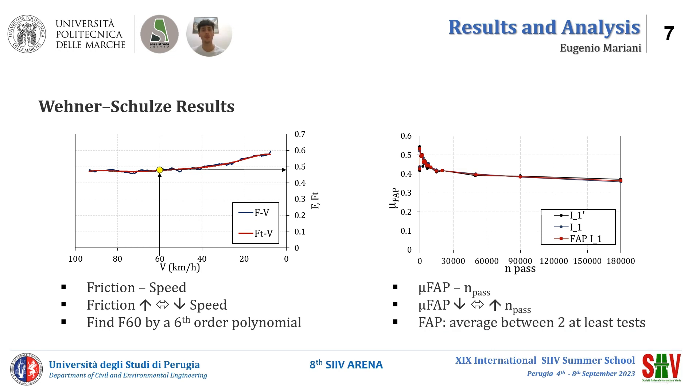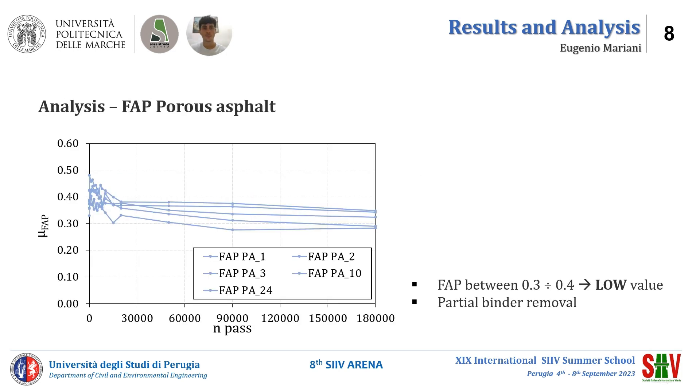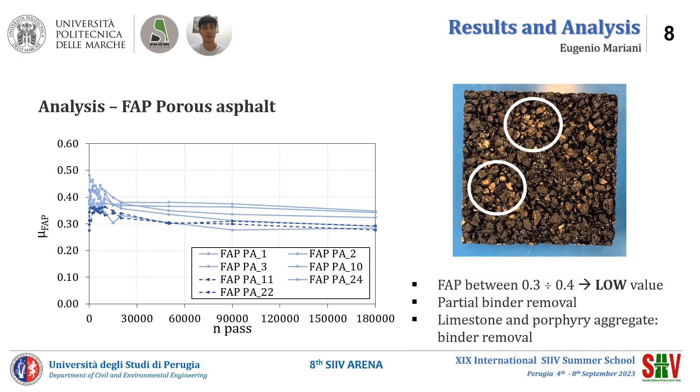The next slide shows different FAP curves for each asphalt mixture. The figure shows the poorest asphalt results in terms of friction after polishing. We can see how the friction values are between 0.3 and 0.4, which are low friction values. After polishing at a number of passages equal to 118,000, the bitumen is not removed in most specimens, except for porous asphalt numbers 11 and 22, drawn with a different color and type of line.